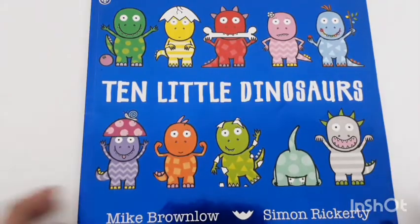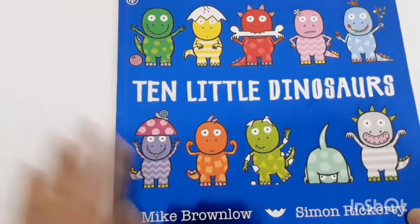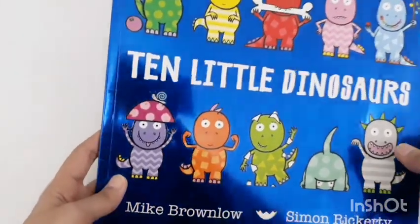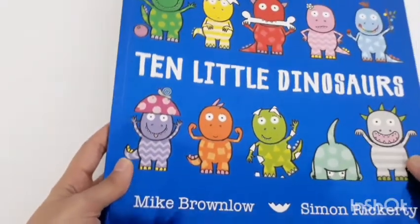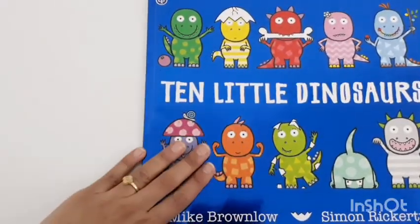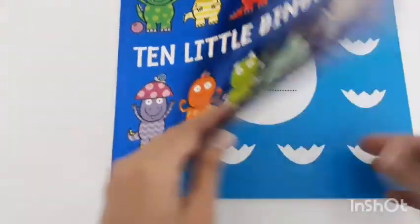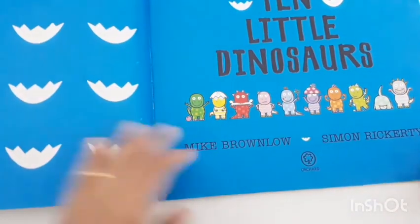Next is '10 Little Dinosaurs' — the most bright, shiny, and eye-catching book I have. The cover is a bit shiny and glossy. I use this book in my special needs sessions with my students and they feel much more engaged and interactive when I use it.